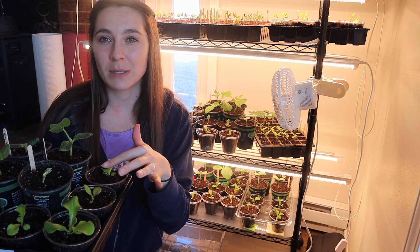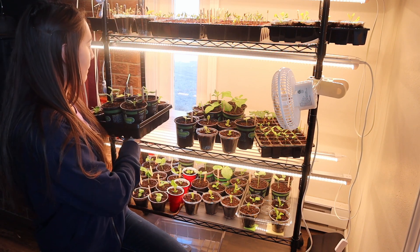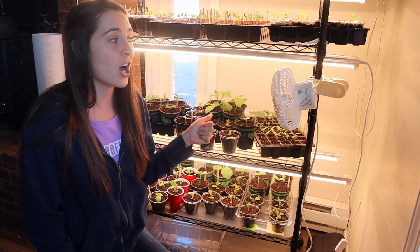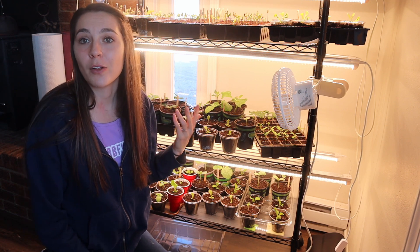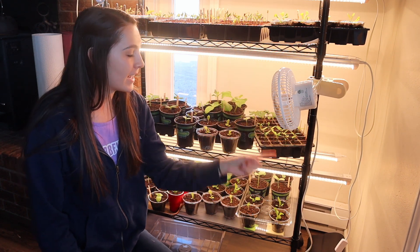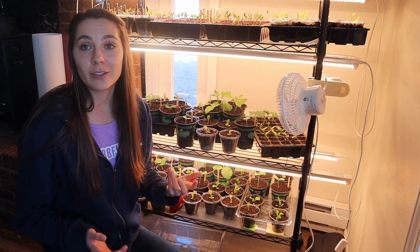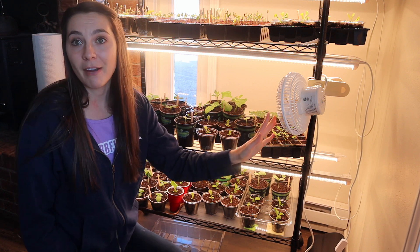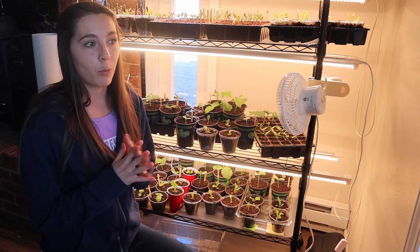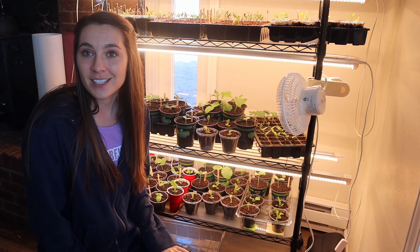I'll bottom water everything every day assuming it needs it. When I wake up in the morning I turn my grow lights on, and right before I go to bed I turn them off to give the plants a little rest every night. We also have a fan and I keep adjusting its direction to make sure all the plants are getting wind on them every day — that helps make a stronger, more sturdy plant. Especially being in a really windy climate here in Wyoming, it's important that our plants grow with a good strong base.